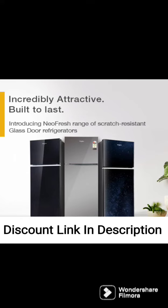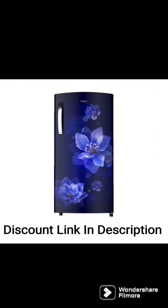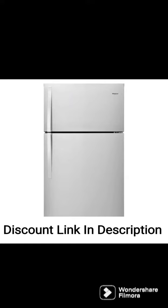I can provide an overview of the features and specifications of the Whirlpool 184L 4-Star Inverter Direct Cool Single Door Refrigerator 205 WDE Roy 4S INV Magnum, Magnum Steel, Large Vegetable Box, Base Stand With Drawer, 2023 Model, based on available information.